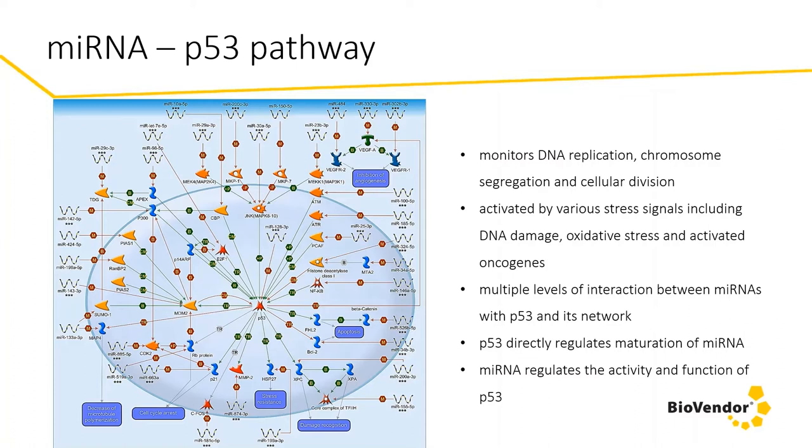Recent studies have demonstrated that microRNAs interact with P53 and its network at multiple levels. P53 regulates the transcription, expression, and maturation of a group of microRNAs. On the other hand, microRNAs can reversely regulate the activity and function of P53, for example through either direct repression of P53 or through regulation of P53 targets. These findings have demonstrated that microRNAs are very important components of the P53 network and added another layer of complexity to it. This situation is similar with many other signaling pathways.